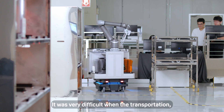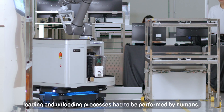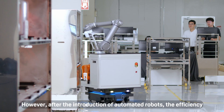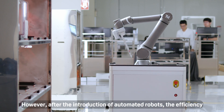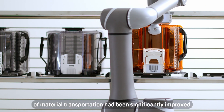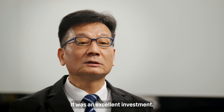It was very difficult when the transportation, loading and unloading processes had to be performed by humans. However, after the introduction of automated robots, the efficiency of material transportation had been significantly improved. It was an excellent investment.